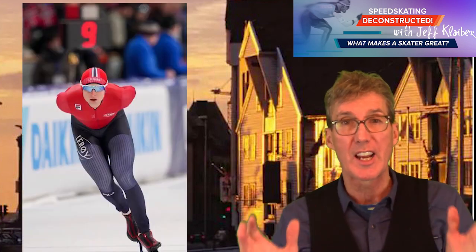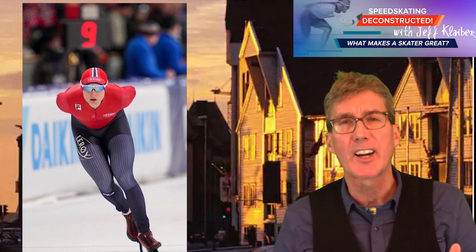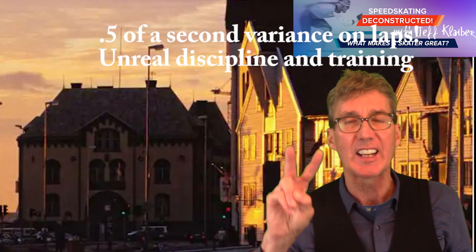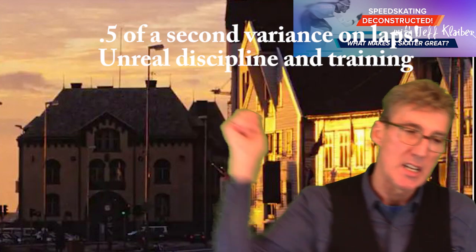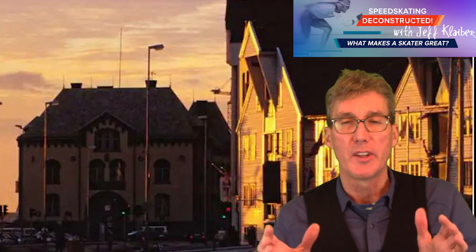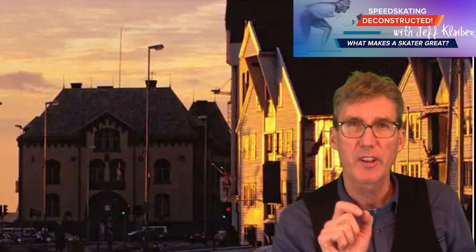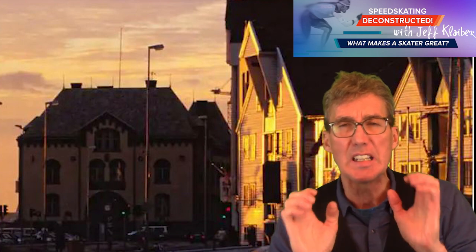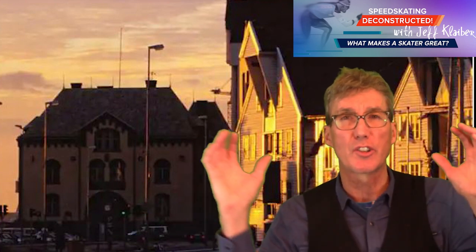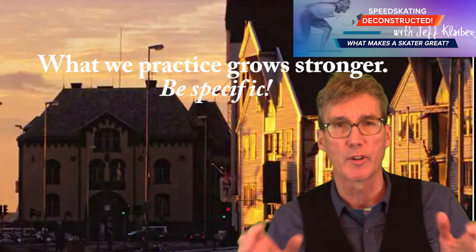There's also another Norwegian, Sander Eitram — Norwegian 5,000 meter. In the B category yesterday, this 20-year-old beat Patrick Rose by two seconds. The Dutch need to figure this out, because Sander Eitram had only 0.5 of a second between his slowest lap and his fastest lap. That is even — that's like Nils van der Paul stuff. He's probably doing Nils van der Paul training: just do the same stuff over and over and you get good at doing the same stuff over and over.